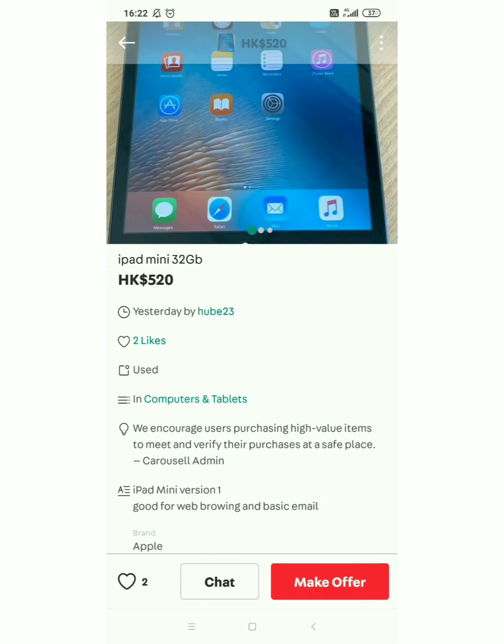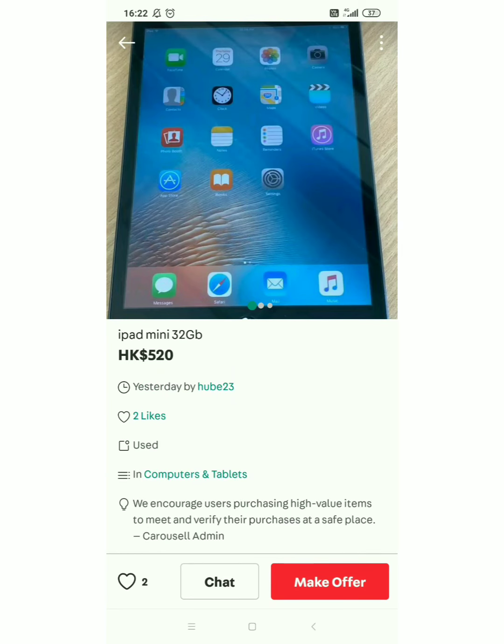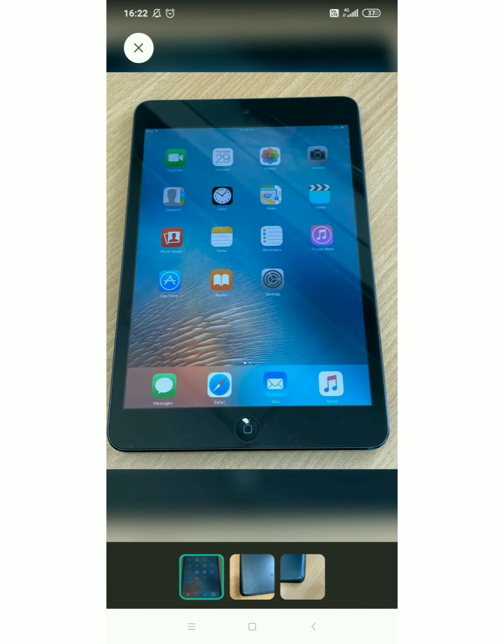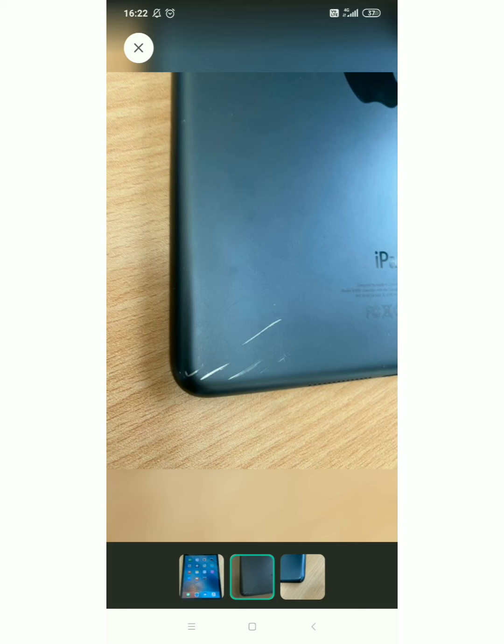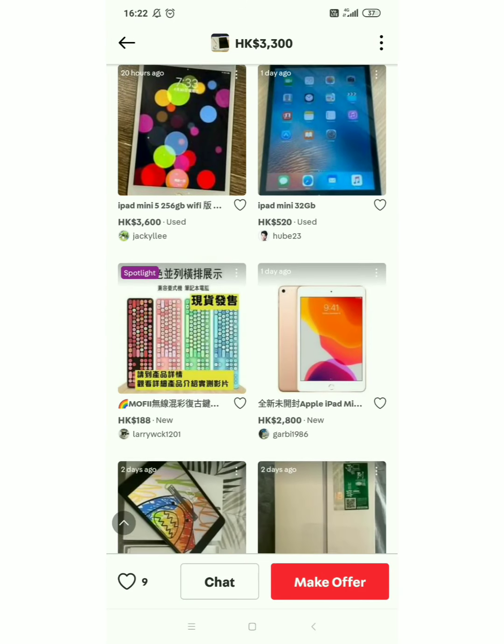Ito may mura ha. One day ago na posted — hindi ko alam baka may sira. iPad mini version 1 — ito ang mura nito guys. iPad mini 32 gig, siguro ito yung first generation ng iPad mini. May scratches — yeah, may scratches sya. Kaya siguro mura sya, 520 HKD. Sa pera natin guys, just only 3,200 something lang sya guys — kasi may gasgas na tsaka parang old model na din sya.